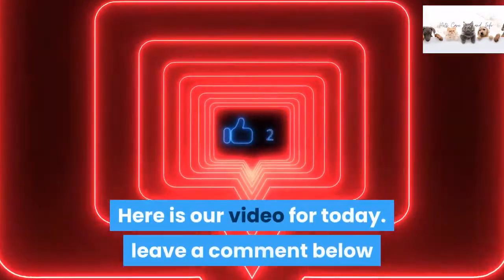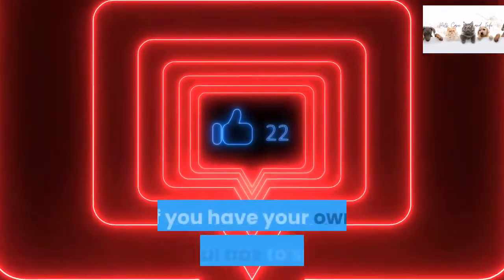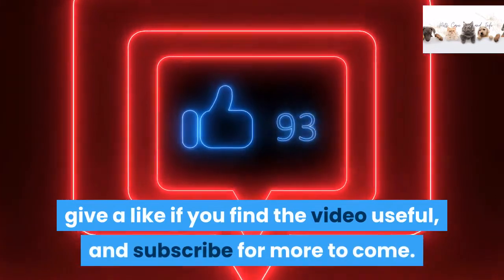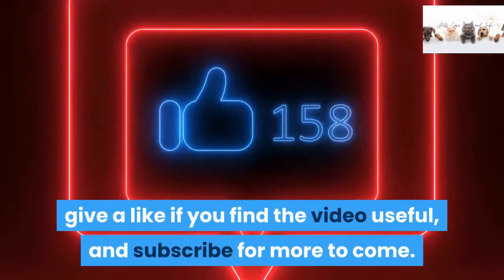Here is our video for today. Leave a comment below if you have your own helpful tips to share, give a like if you find the video useful, and subscribe for more to come.